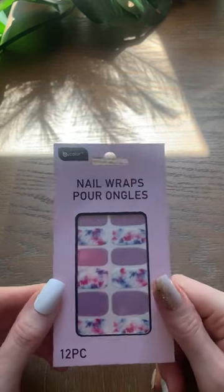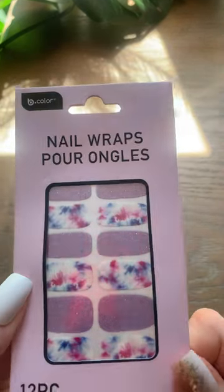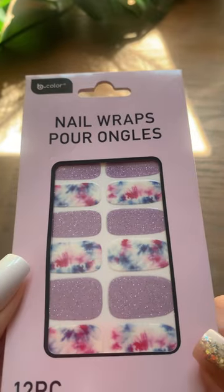Time for a Dollar Tree haul. Today I found these B-Color nail wraps. These are so beautiful and I can't wait to try them.